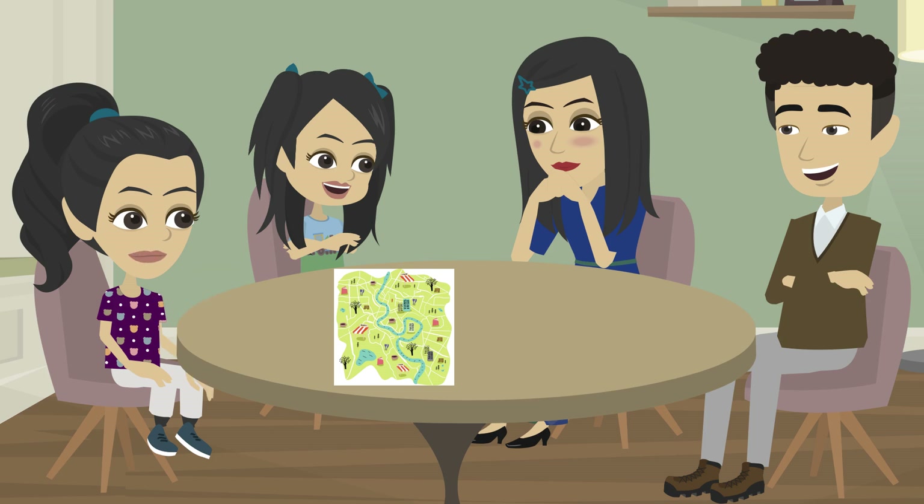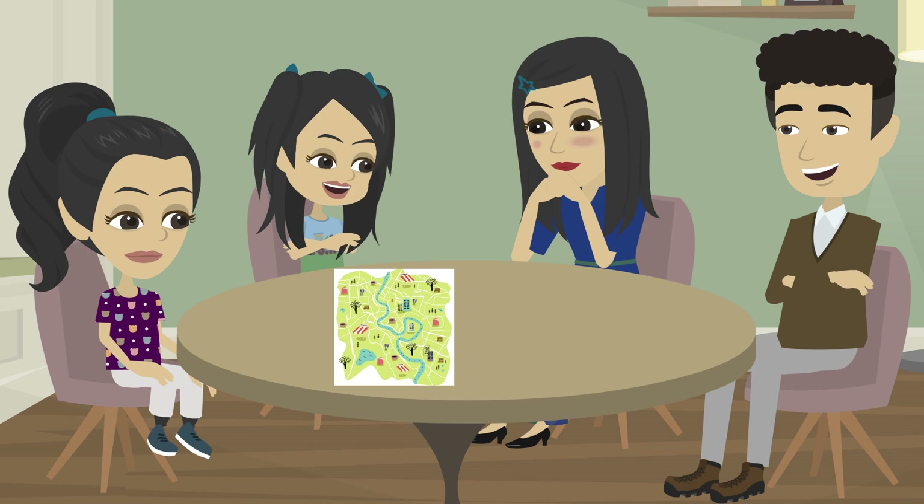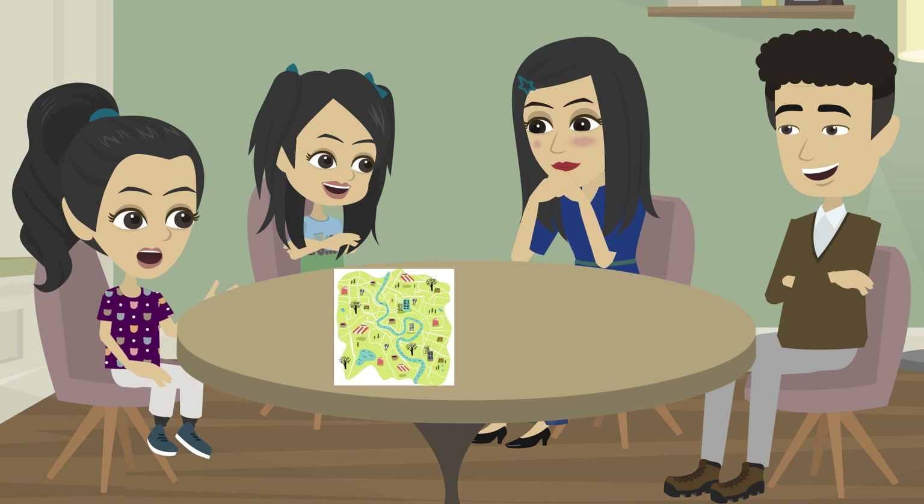Baba, this map shows roads, rivers, and bridges. It helps us know where to go.